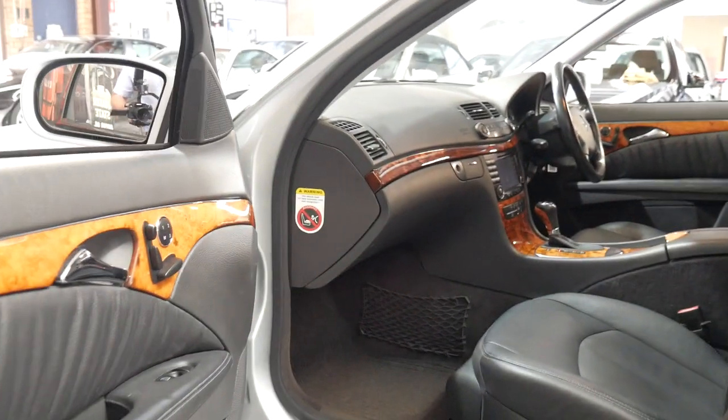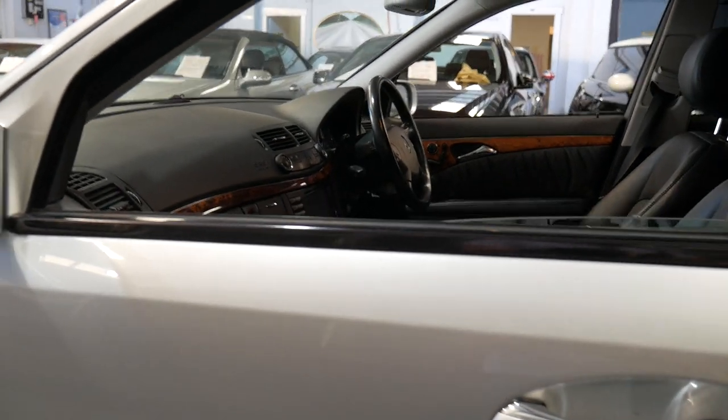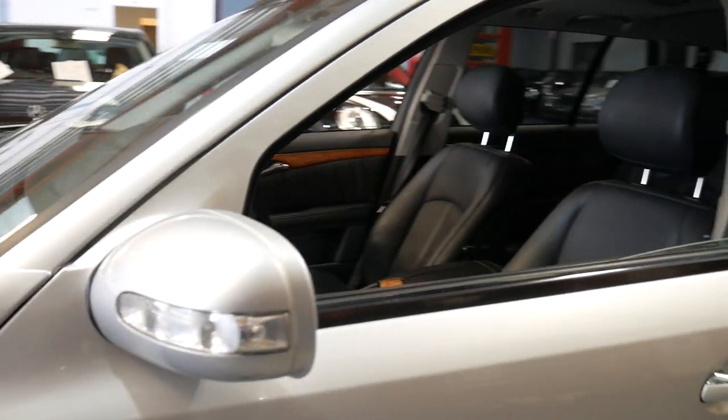Fuel consumption — you can get it down to around 13 litres per 100 kilometres around town. On the open road, it goes right down to 7 or 8 litres per 100 kilometres.